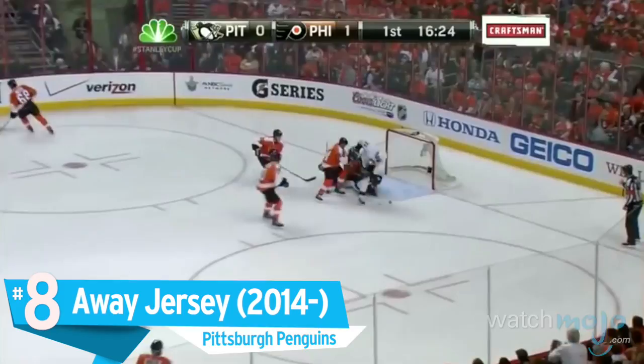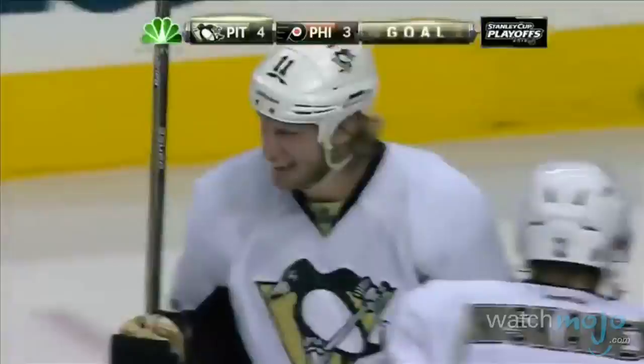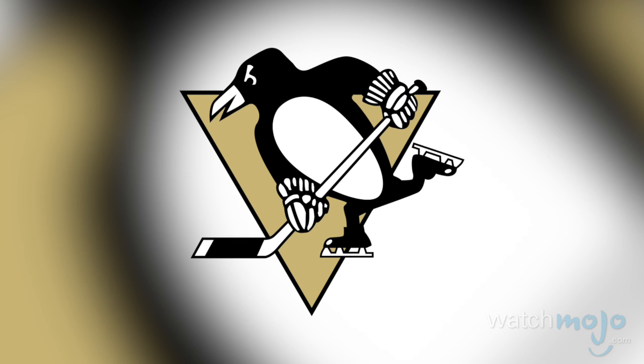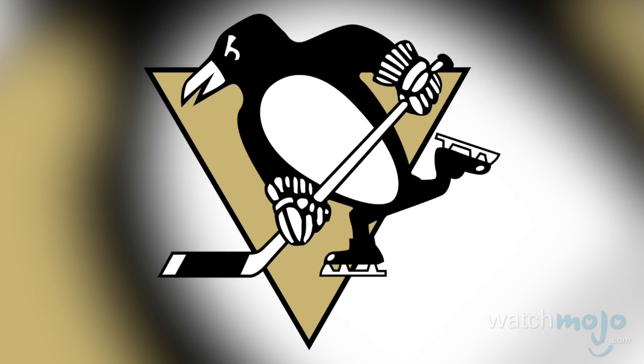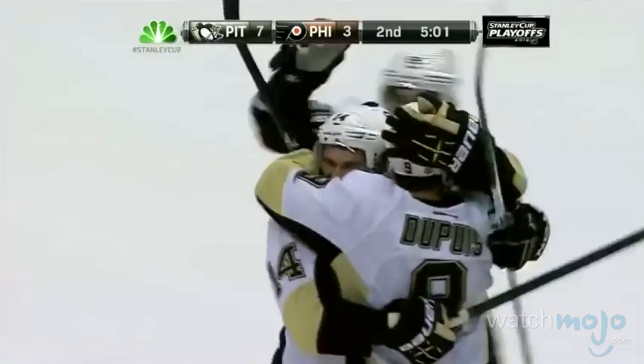Number 8: Away jersey — the Pittsburgh Penguins. While the Penguins' black jersey worn from 1995 to 1997 is quite impressive, we feel this is more notable for its simplicity. Largely white with black and Las Vegas gold sleeves, the Penguins' current away jersey is first and foremost a color flip of their home jersey. Many have noted how the iconic Penguins' logo stands out more on the white uniform, and there's something to be said for a jersey that feels designed to be distinct while avoiding unnecessary flashiness.